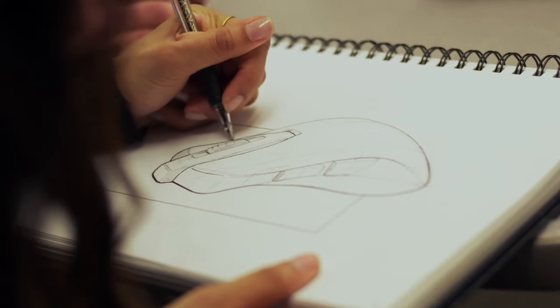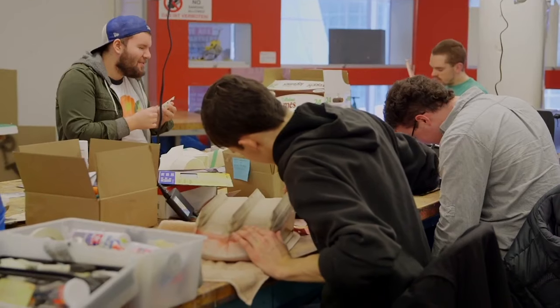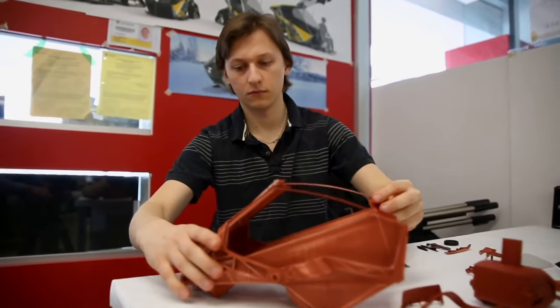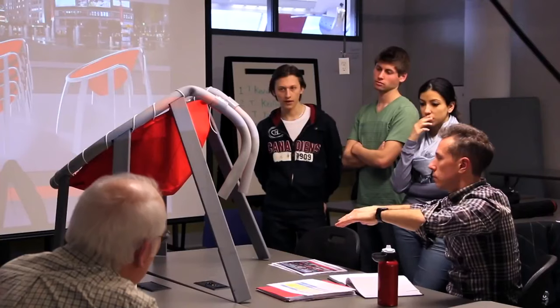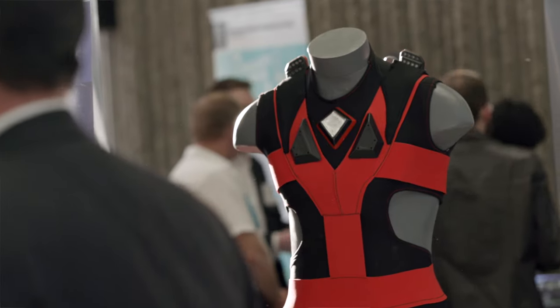What makes the Humber Industrial Design program really great is that over the four years it really prepares the students for work life. We're very skills-based, so we try to prepare them for the entire design process from the inception of an idea right through to the finished product. I'm really happy for them and I think they've all really achieved something quite special.